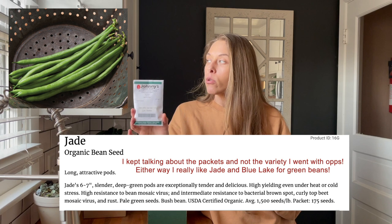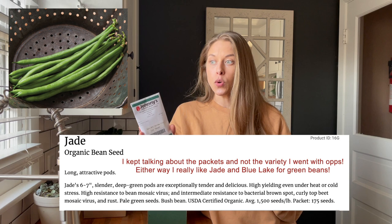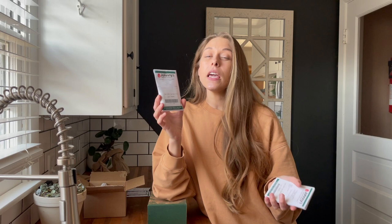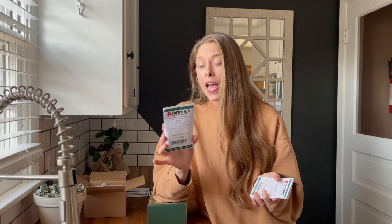One thing I really like about Johnny's is you can buy big packets of seeds and they also come with more seeds than most companies. I can justify a higher price, but when it comes to green beans I can really justify this. Most companies give you like maybe 15 to 20 green bean seeds to plant, and you need multiple packets to fill an 8x4 bed. This packet has 175 seeds and I think it cost me like $5.50 to $6.00 - that's actually a bargain. Last year I spent like $15 on green bean seeds, which was ridiculous.